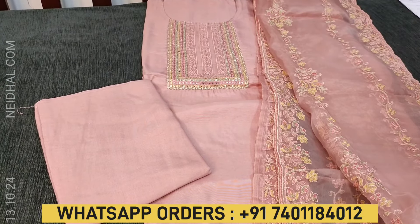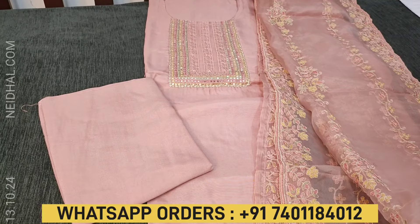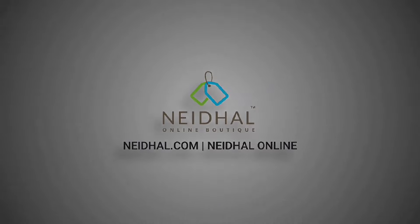Hope you like our today's collection. Thanks for watching our video. Have a great day and stay safe. We'll see you next time.